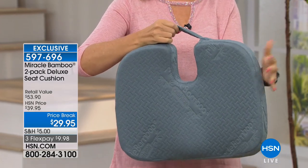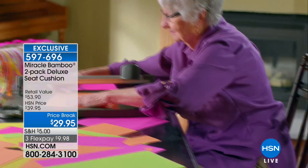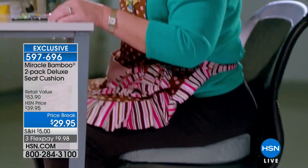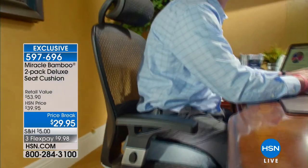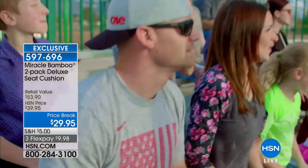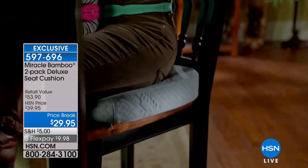Give one to a loved one or a friend as a gift. Here's the problem — you can never control the types of chairs you're going to be sitting in. You get to the restaurant, you never know what you're going to get. You get to that place of business, you don't know what you're going to get. When you bring your own Miracle Bamboo Cushion, you are ensuring maximum comfort and spinal alignment in a way that is so incredibly comfortable.